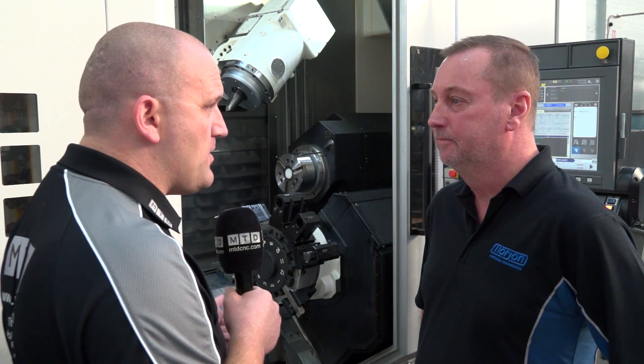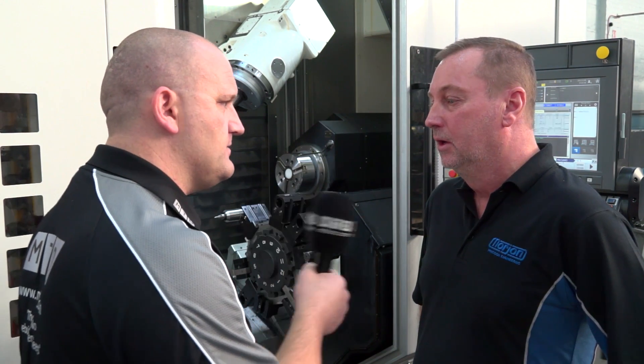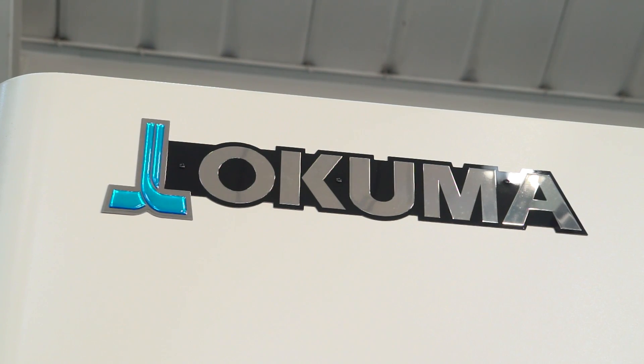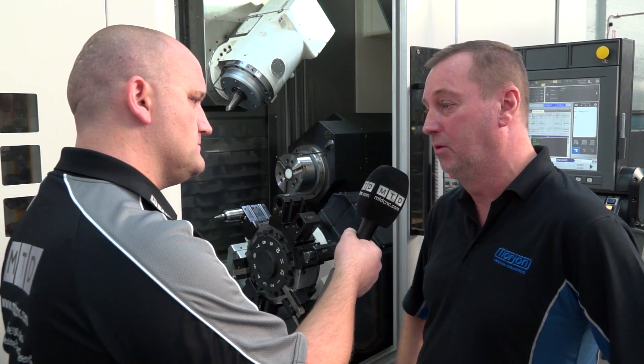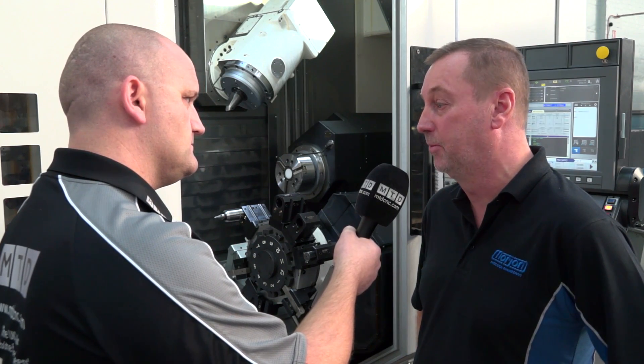So you're happy with NCMT, you're happy with Okuma — would you buy another one? Yeah, happy with NCMT, obviously had very good service from them, they've been very active with us on the machine, and yes — the machine, absolutely we'd buy another Okuma. We'd buy one tomorrow if we could.